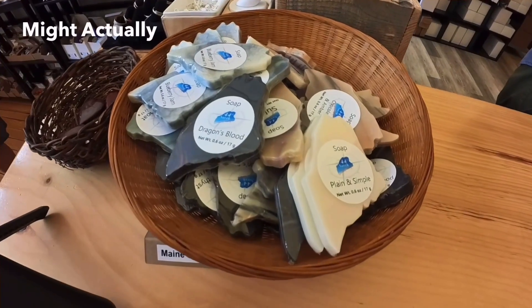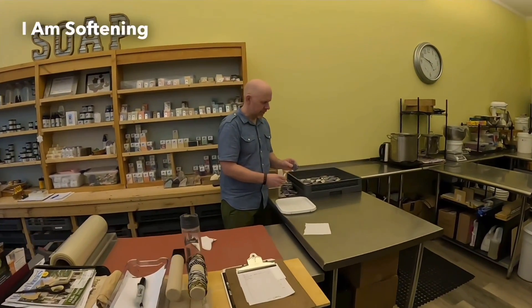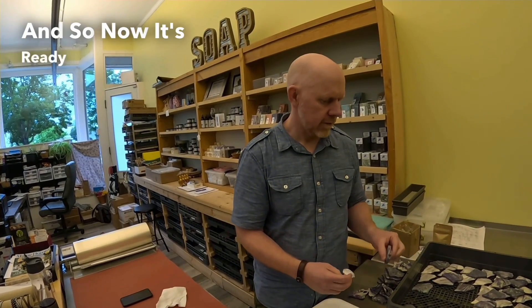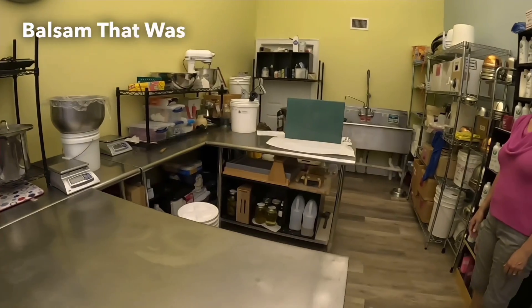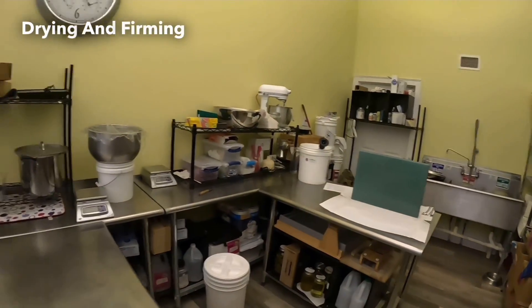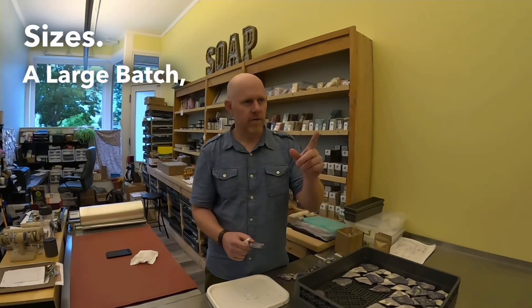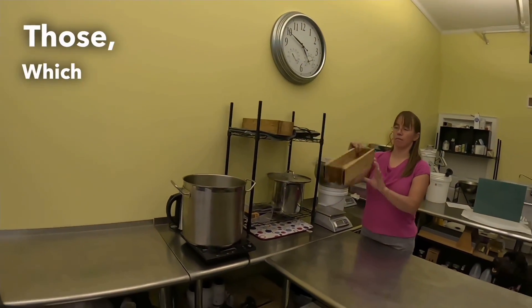They actually make their own soap here, so we're going to look at that now. Eric is back here softening the edges of some small Maine-shaped soaps that have already cured for eight weeks and are ready to be packaged. Back there is a large slab of Maine balsam soap that was made two days ago and is currently drying and firming up. That big sheet would be 68 bars of Maine balsam. A large batch gives 68 bars, and a small batch — two small loaves — gives 24 bars.